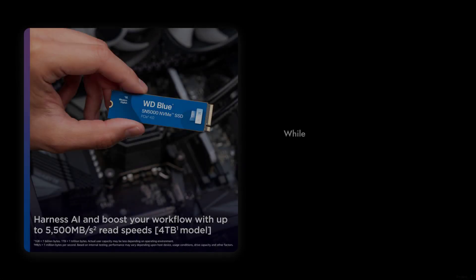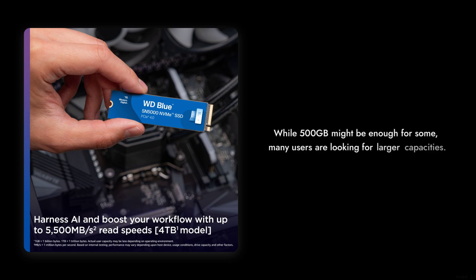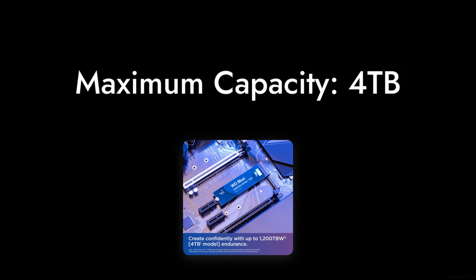Reason number seven: limited capacity options. While 500GB might be enough for some, many users are looking for larger capacities. With only a maximum of 4TB available, it might not satisfy those who need extensive storage for their gaming or creative projects.